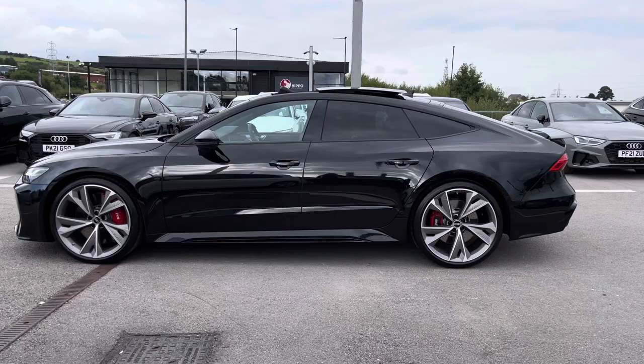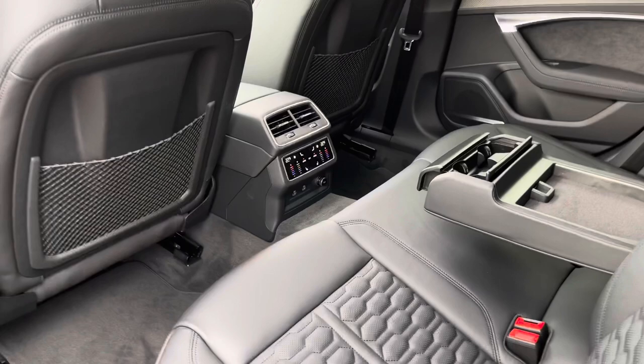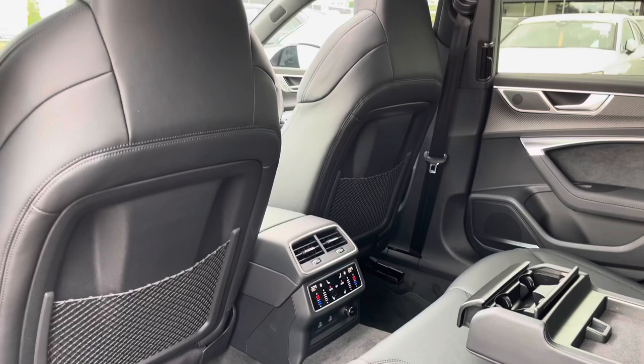Taking a look in the back, your passengers will be able to travel in maximum style and comfort with the RS embossed seats which are fully leather, the centre armrest with added storage and cupholders, four-way climate control, as well as heated seats in the back and charging points.